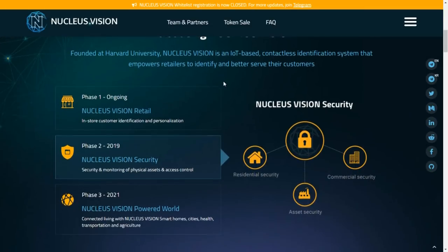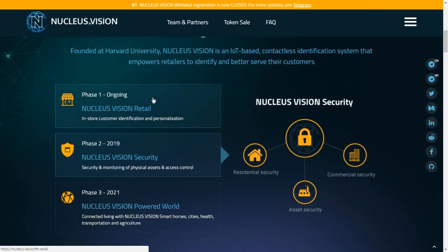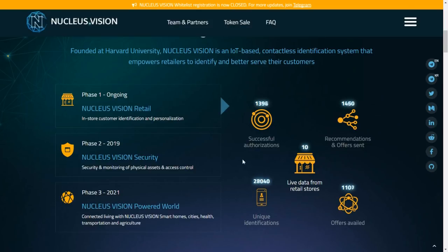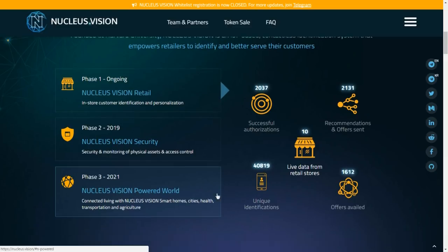They're in phase one at the moment, dealing with the retail side of operations — performing in-store customer identification and personalization. They have already received live data from 10 retail stores, with numerous successful authorizations, numerous recommendations and offers sent, and numerous offers availed.